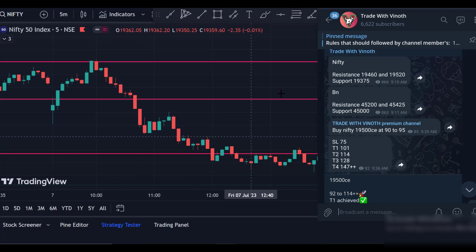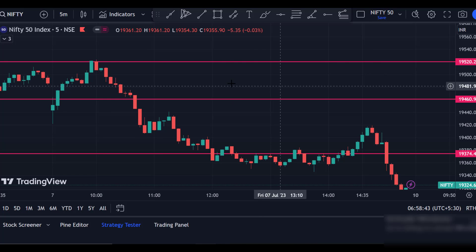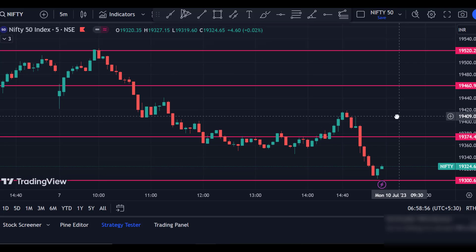Friday morning we got Bank Nifty in a support and resistance zone. The market opened at the 19,460 level, and we got a new life high at the resistance zone around 19,520. Then we saw another new life high at the number one resistance level.